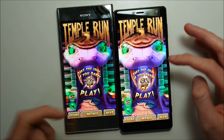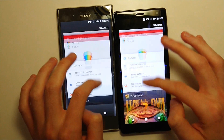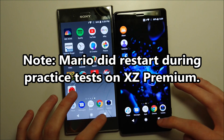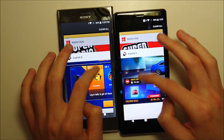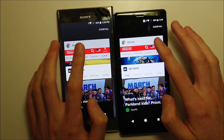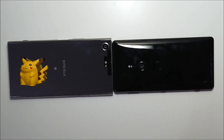Temple Run 2 — excellent job on both retaining memory. Subway Surfers — excellent again. Mario Run — excellent. Asphalt 8 — narrow edge to the XZ2. Overall a narrow edge for multitasking to the XZ2 but not a huge difference.